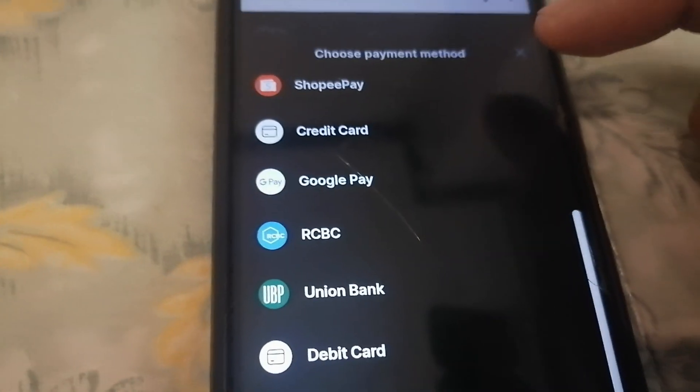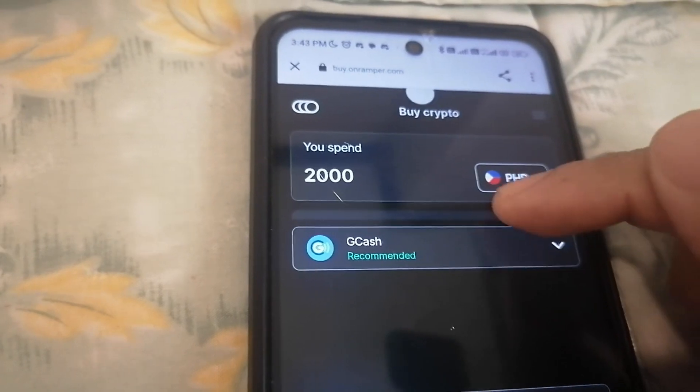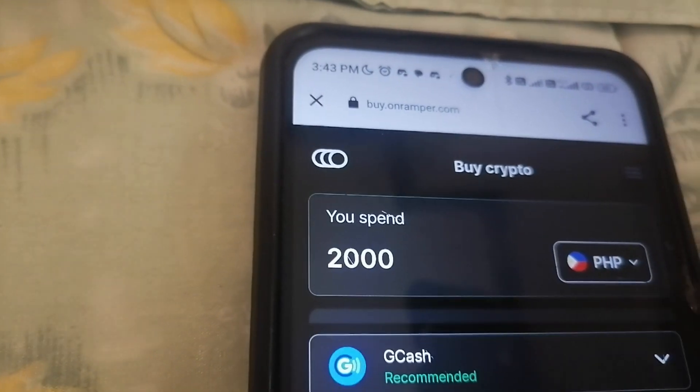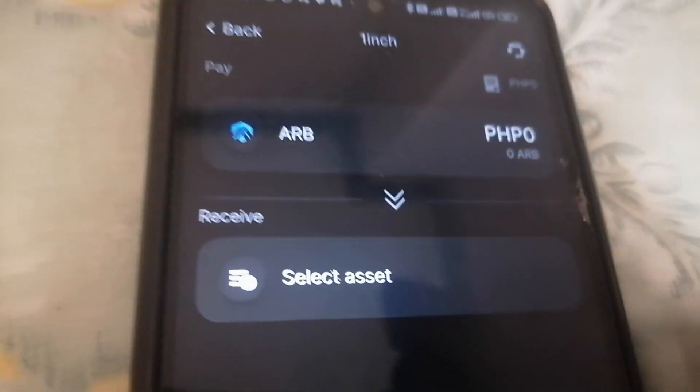If you are from a different country, the payment methods are going to vary. They're still using the on-ramper if you want to buy directly, rather than transferring from another wallet to your Coco Wallet. And if you want to swap, here it is.